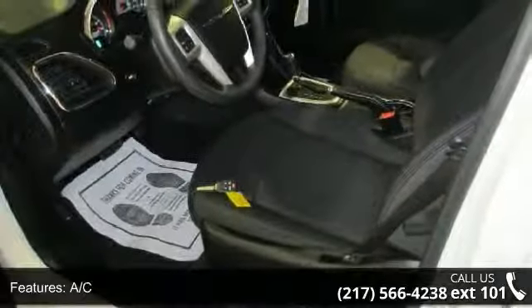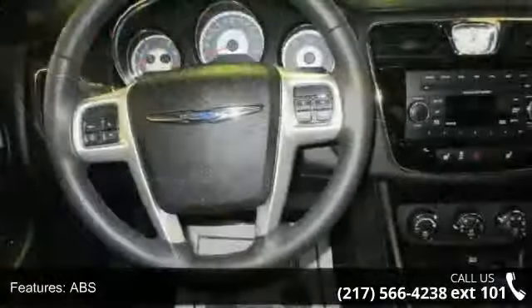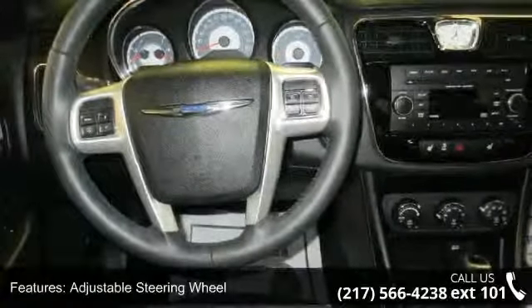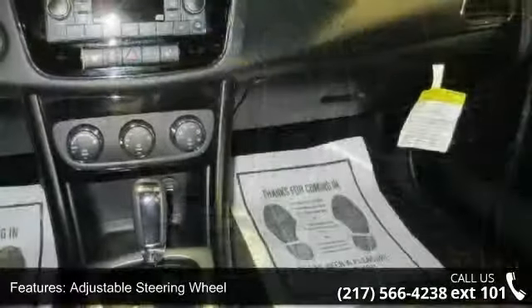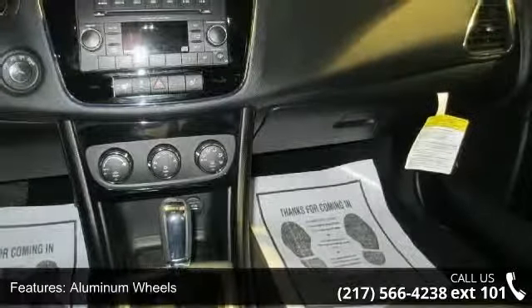Some of the top features included with this vehicle are 4-wheel disc brakes, AC, ABS, adjustable steering wheel, aluminum wheels, automatic headlights, auxiliary audio input, bucket seats, and child safety locks.